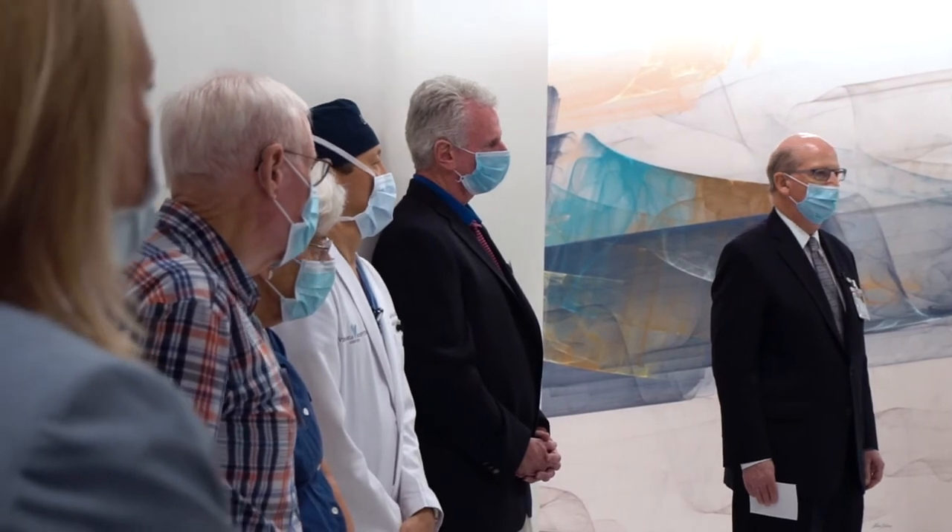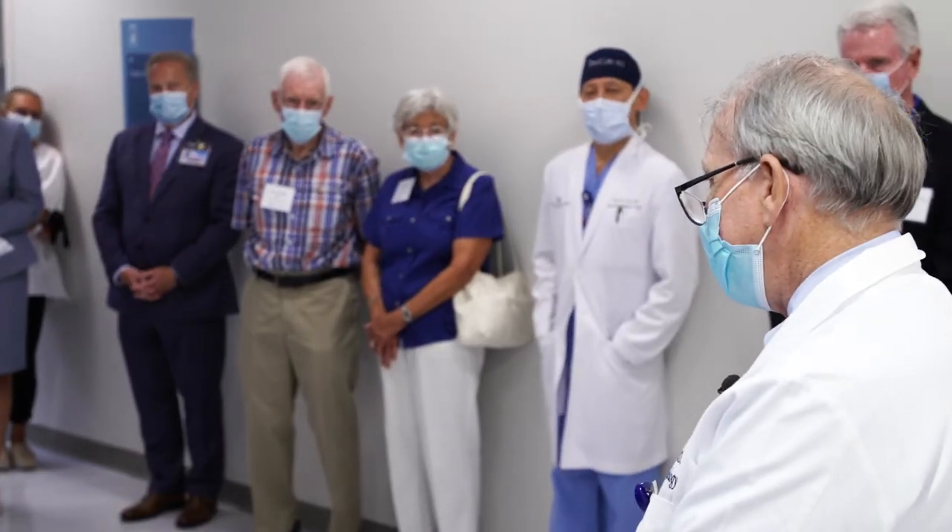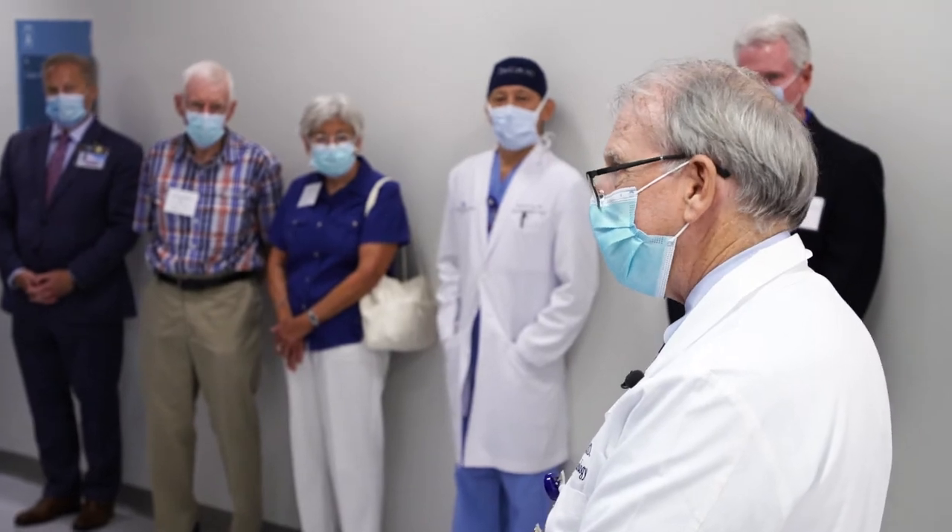I was a submarine officer before I went into medical practice, and we're really big on clean air in submarines.